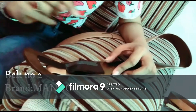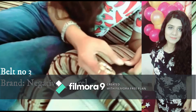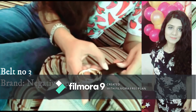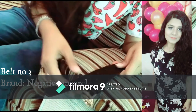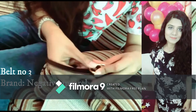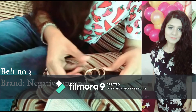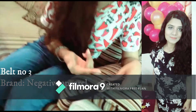My third belt has two circles at the buckle and a shiny black texture. You can pin it like this. I bought this from Negative Apparel and it also goes with jumpsuits, skirts, jeans, and trousers.